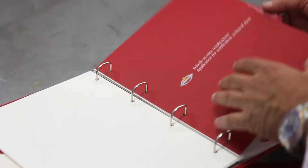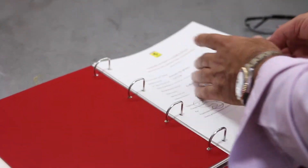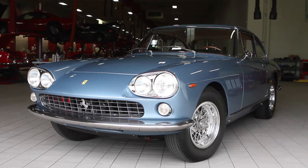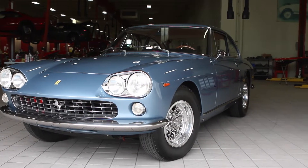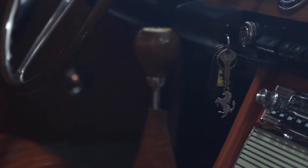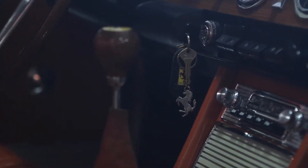Ferrari came out with a certified program, which establishes the identity of the car — everything must match. When you redo one of these cars, several things are very, very important: the chassis number, the engine number, the gearbox number, the differential number, and so many other things must match to confirm the car is original. At that point the car gets certified, and that's how the value of these cars becomes so significant.